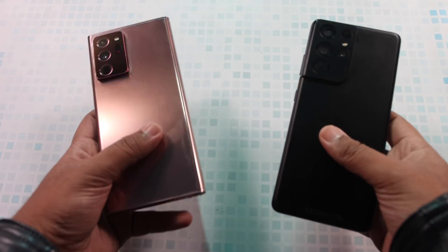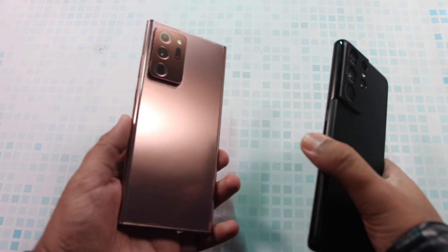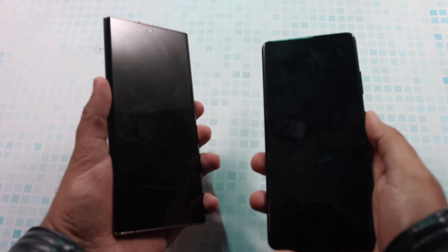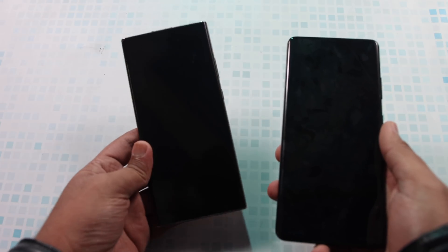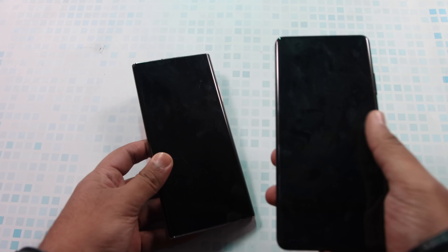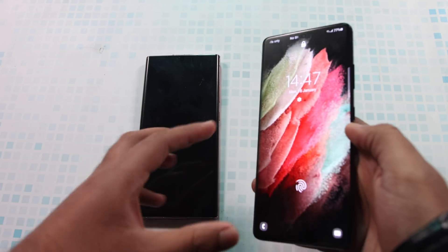What's up guys, TechFlash here. Today we are going to compare the S21 Ultra with the previous flagship, the Note 20 Ultra. I want to know whether you want me to compare this device with the S20 Ultra, but I personally believe that for a perfect comparison we have to compare it with the Note 20 Ultra, because many of the problems from the S20 Ultra were already fixed in it, and the rest are fixed in the new S21 Ultra.